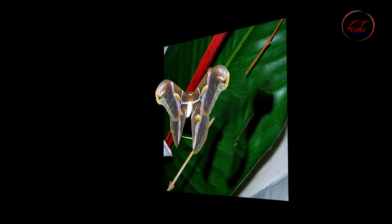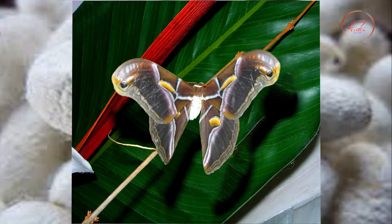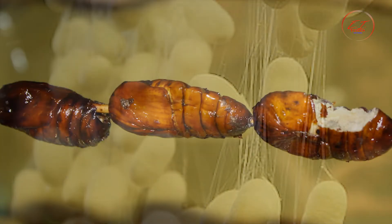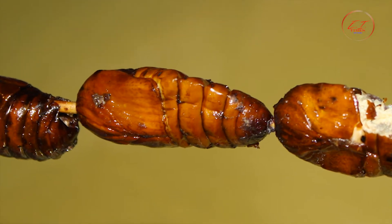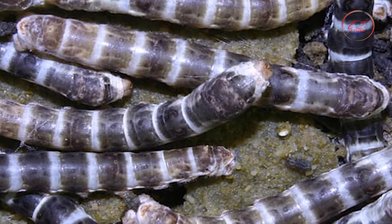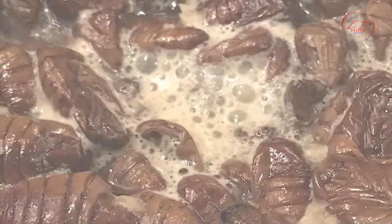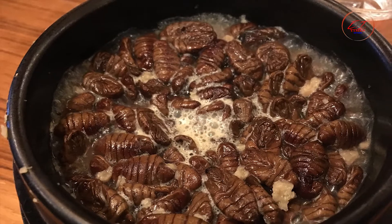Various bugs are viewed as a delicacy in many cultures. In China, silkworms are one of those bugs and are enjoyed by locals. Silkworm pupae remaining after their fibrous cases have been harvested are used in several unique ways for consumption. The flavor is like shrimp or crab and has a chewy consistency. Silkworms can be found in local markets, cooked several different ways, or supplied frozen and canned.